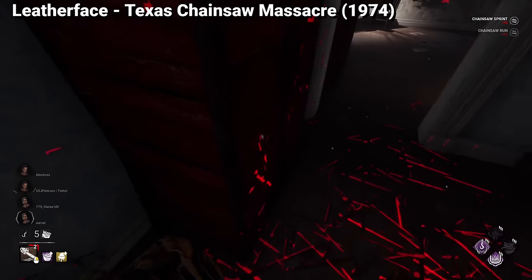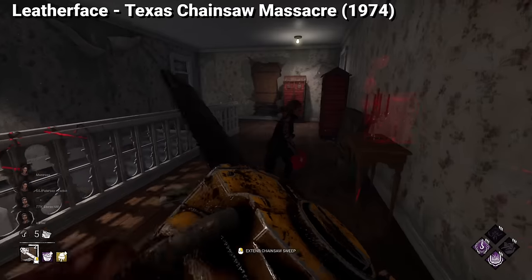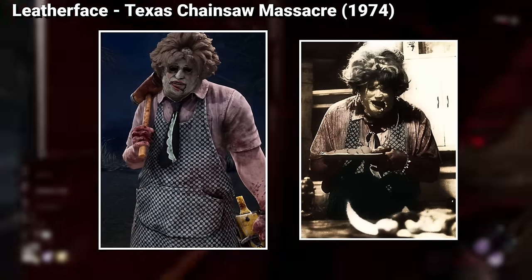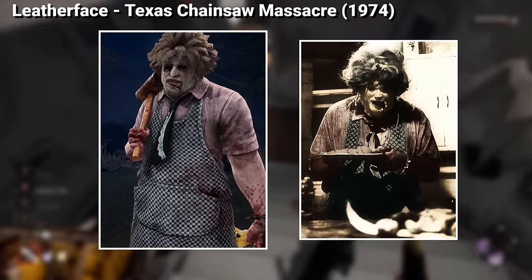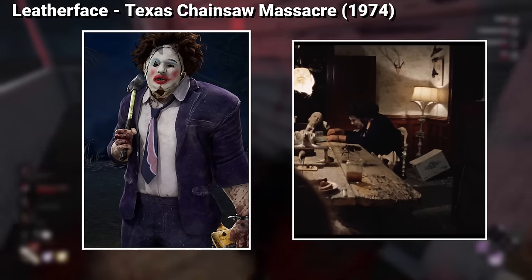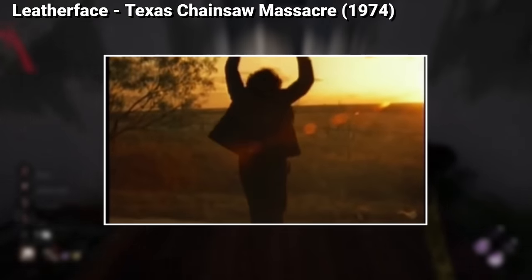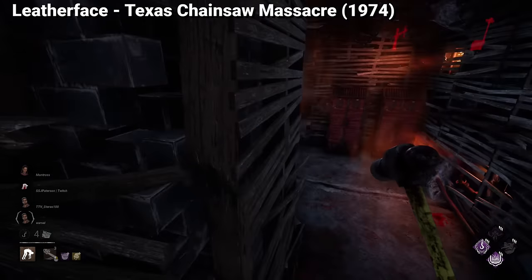Next up, we have our favorite basement camper, Leatherface. Just like the Halloween license, Behavior only got the rights to the original Leatherface films, so the only cosmetics he has are the two other appearances from that film. The old lady cosmetic is the outfit he uses while at home doing his chores. The pretty lady outfit is the one he uses at dinner time, and it's arguably even more iconic than his default, as it's the outfit he uses during the last chase in the original film.